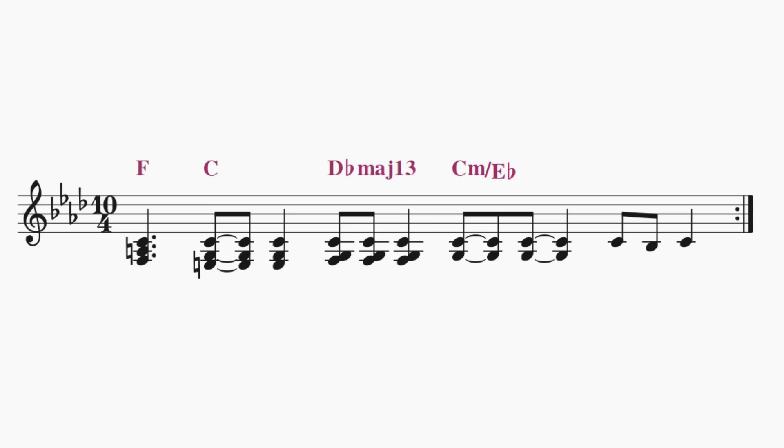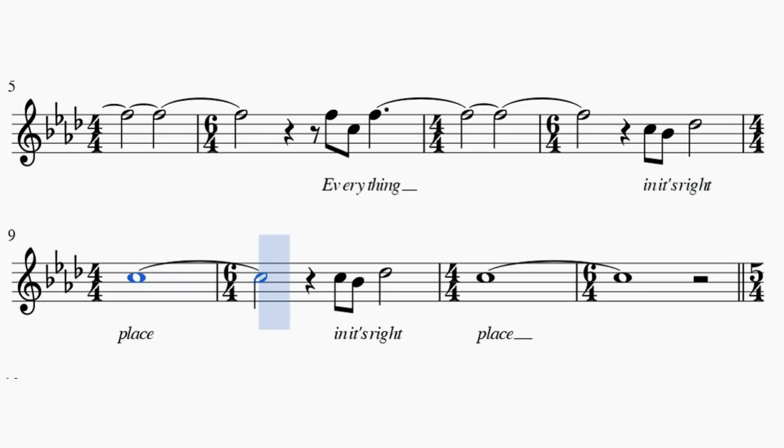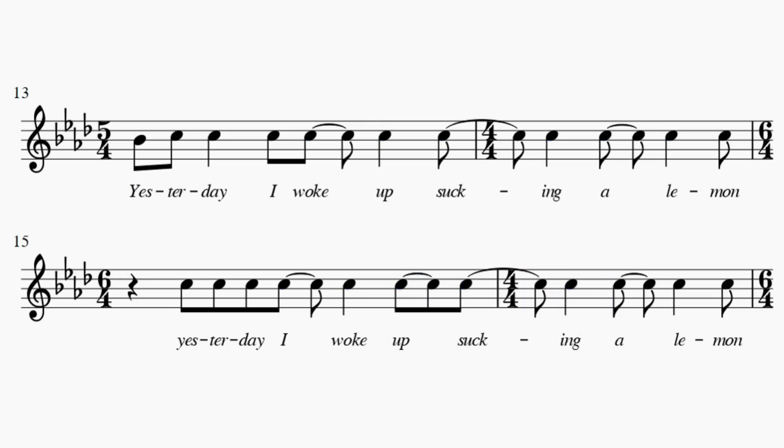Now Everything in Its Right Place has more than just this weird 10-beat riff. When we hit the verse, we get a couple of moments where instead of shifting from 6/4 to 4/4, we lose a beat and shift from 5/4 to 4/4. By this point we've got so used to the 6/4, 4/4 pattern — this 10-beat riff — that when we get this brief moment of 5/4, a 9-beat riff instead, it makes the music feel like it's skipping or tripping over. All the swapping between time signatures definitely helps give Everything in Its Right Place its weird, uncanny rhythmic feel, which is very ironic for a song called Everything in Its Right Place.